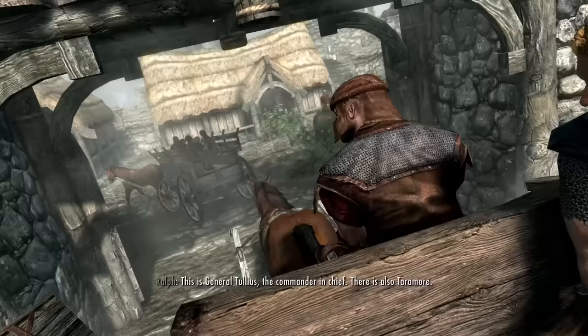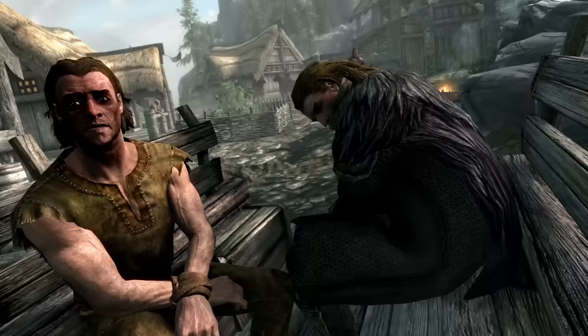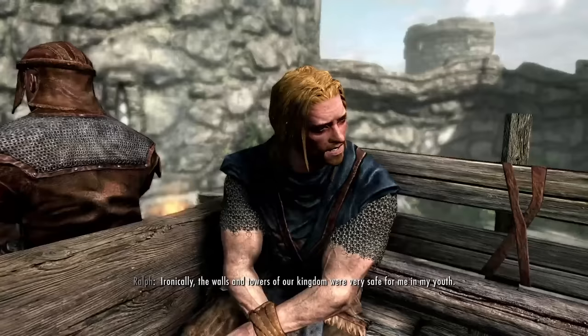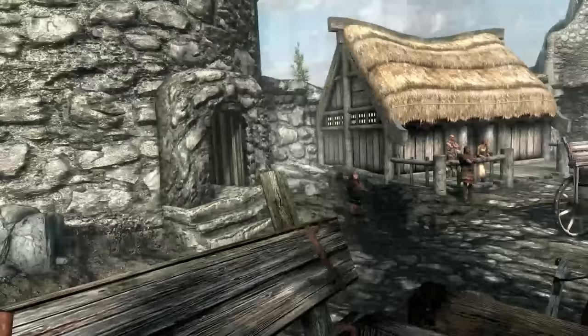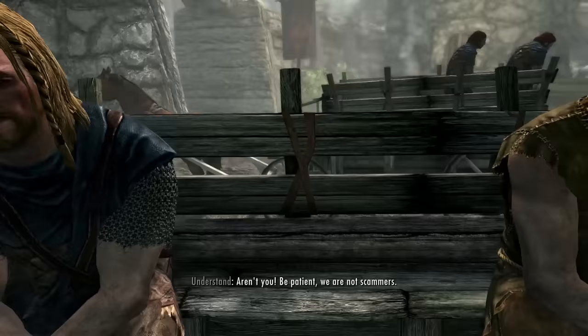This is General Talius, the commander-in-chief. There is also Terramor. Nose. I know they do things differently. Who is he talking about? This is Arkhan. You look great there, and I think Wild Garden serves cocktails too. They serve cocktails here, okay. The walls and towers of our kingdom were very safe for me in my youth. He's tired of this. Just wants a cocktail. Go home now. I have a father. You do have a father — you're talking to him. Get the prisoners out of the car. You speak too fast. The car? This isn't a car. This is not the Skyrim I used to play.